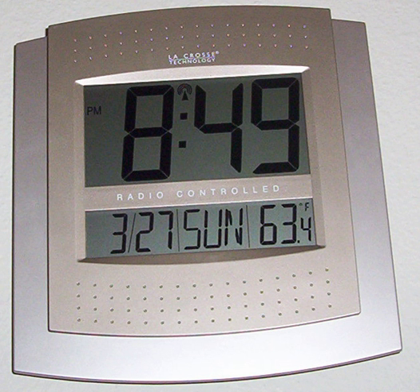Other radio-controlled clocks use the time signals transmitted by dedicated transmitters in the shortwave bands. Systems using dedicated time signal stations can achieve accuracy of a few tens of milliseconds.